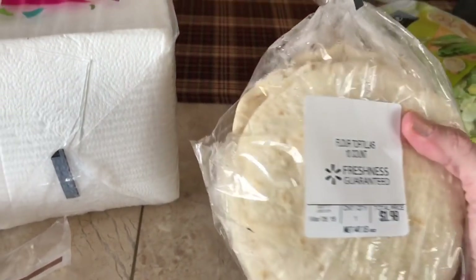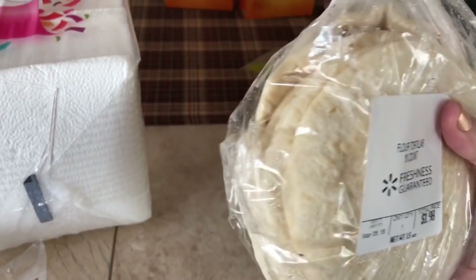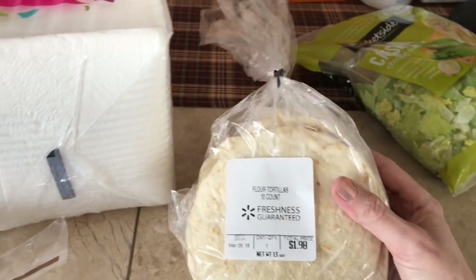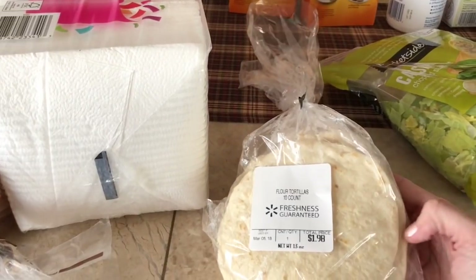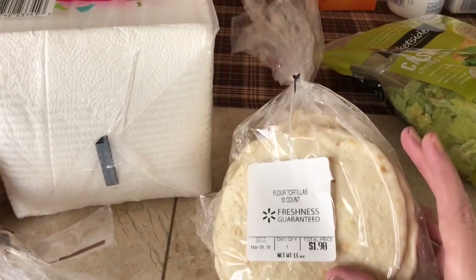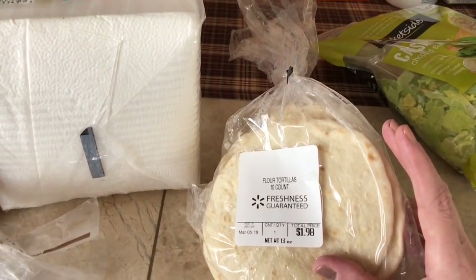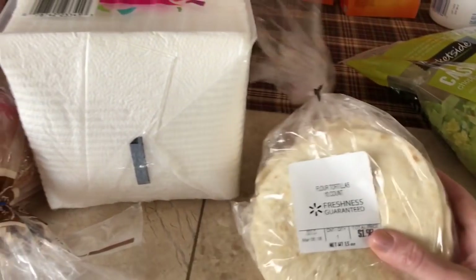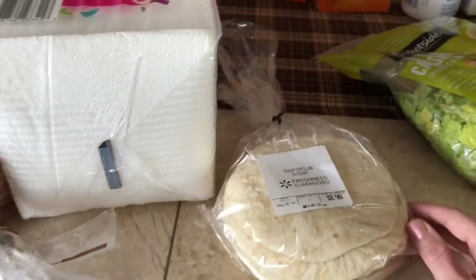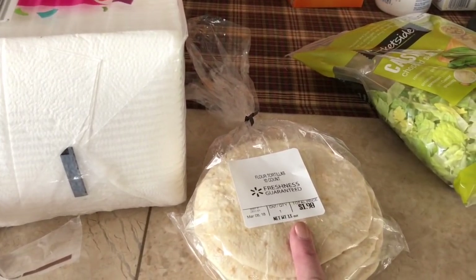The Walmart that I went to today makes their own flour tortillas. You can see they were made not too long ago — they've still got the steam inside. These are absolutely amazing, and they're only two bucks. If your Walmart makes these, pick some up. They're incredible. And if you use the Walmart Colby Jack shredded cheese and melt it in the microwave with this, it's heaven, because Walmart has the best Colby Jack shredded cheese ever.